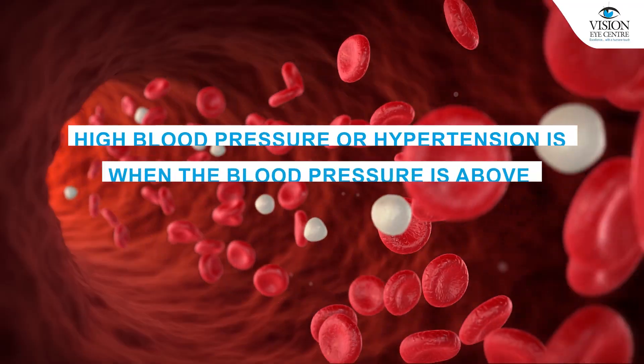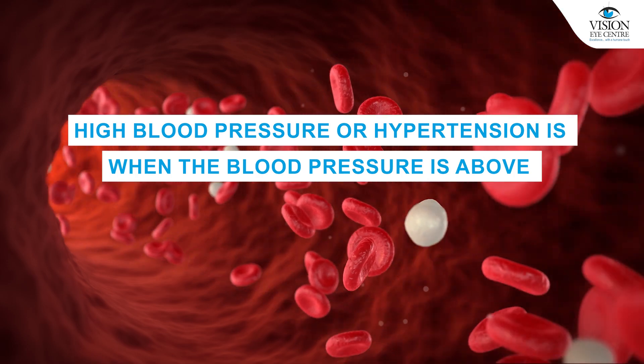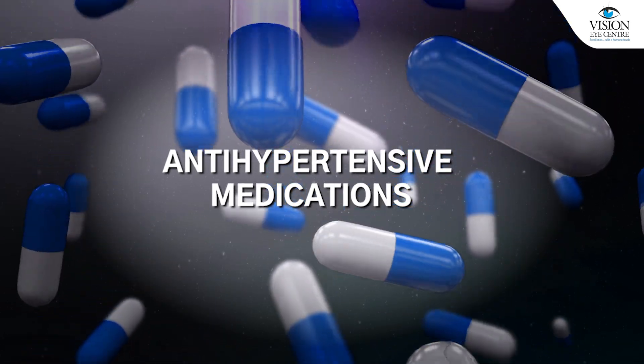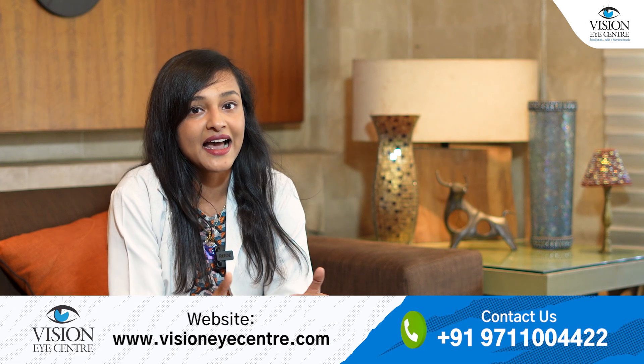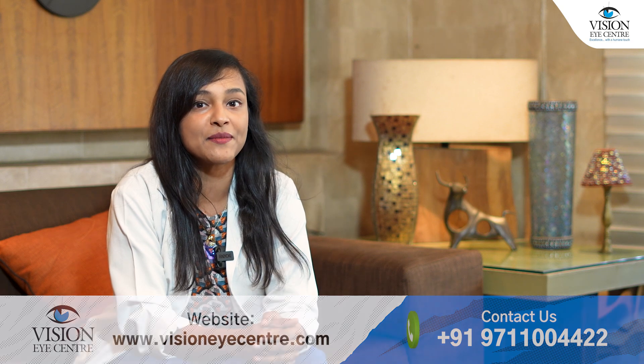First of all, high blood pressure or hypertension is when the blood pressure is above 130 by 80. Now, if you do suffer from this condition, it's important that you get treated by a physician who will give you antihypertensive medications. It's important that you take them as advised and as frequently as directed, and you should not stop them on your own.